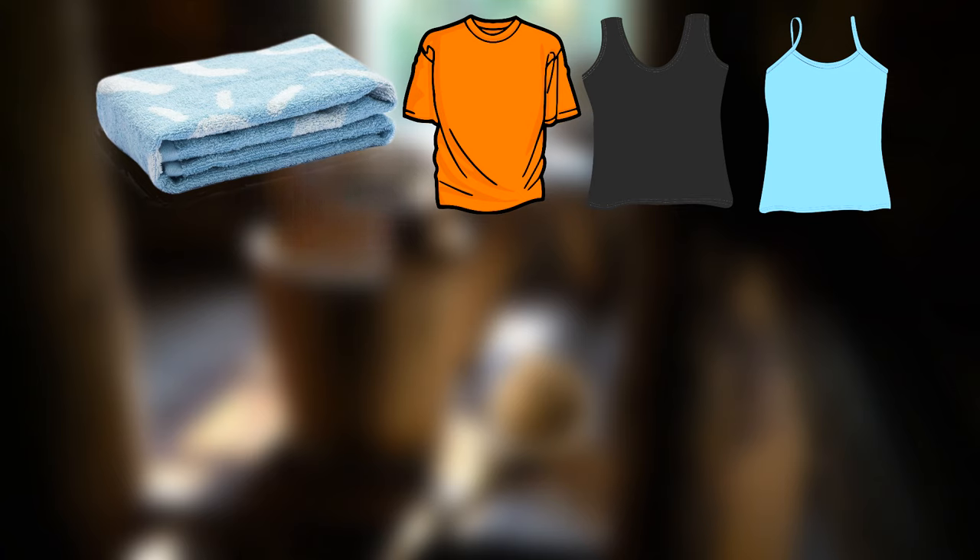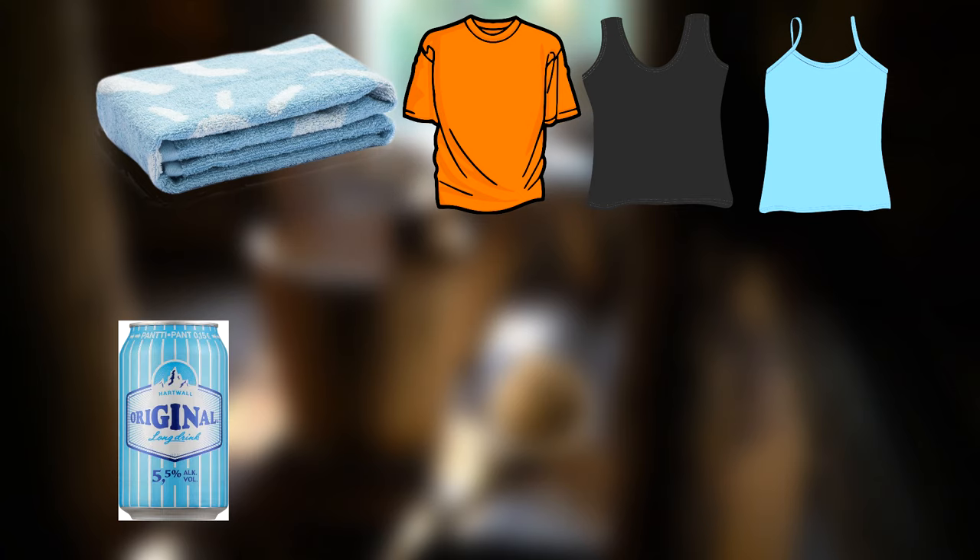Here are the items you need when you go to sauna: a towel or bathrobe, fresh clothes to wear after the sauna, optionally a beverage of your choice, a water bottle, and swimwear.